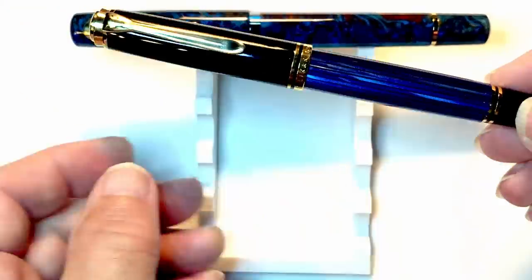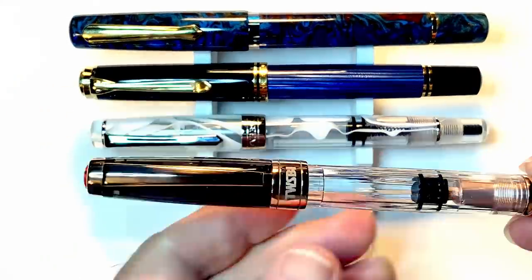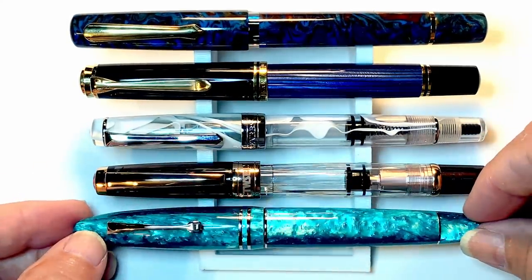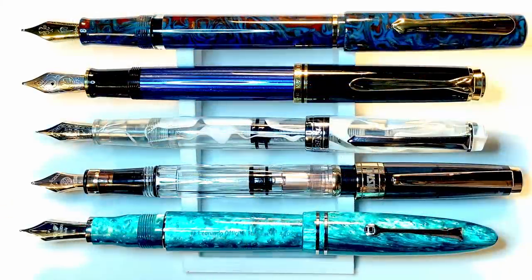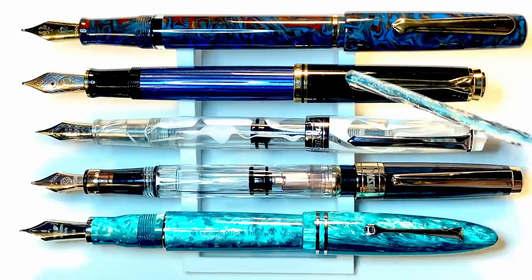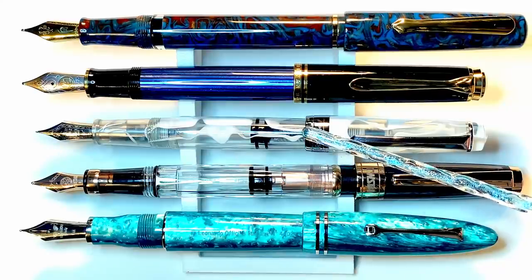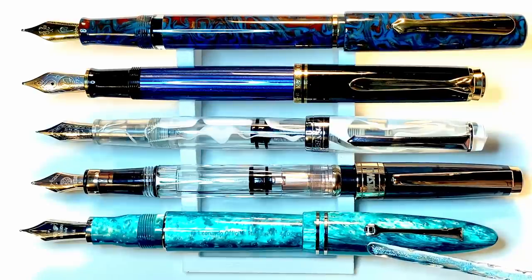Now let's look at some size comparisons. Here is the Narwhal Schuylkill Porpita Navy alongside a Pelikan M800, a Pen BBS 309, a Twisbi Diamond 580, and a Leonardo Furore Grande. Posted, you can see the Narwhal and the Twisbi are way too long to use. The Pelikan M800 posts like a dream, and the Pen BBS 309 and the Furore Grande also post very nicely.